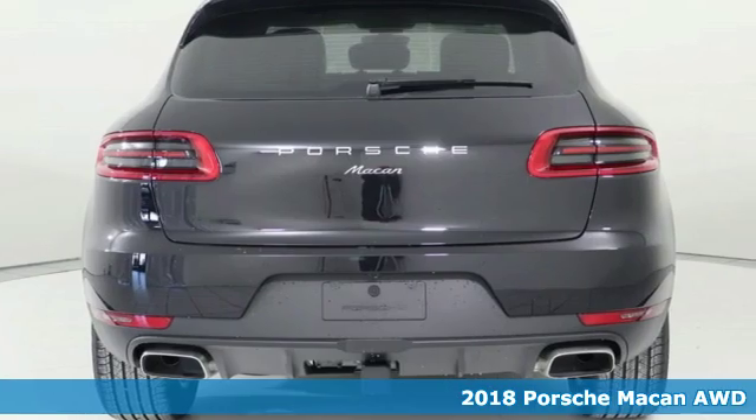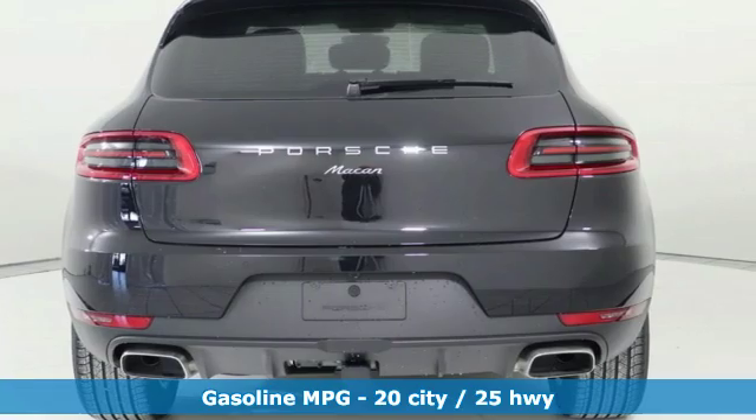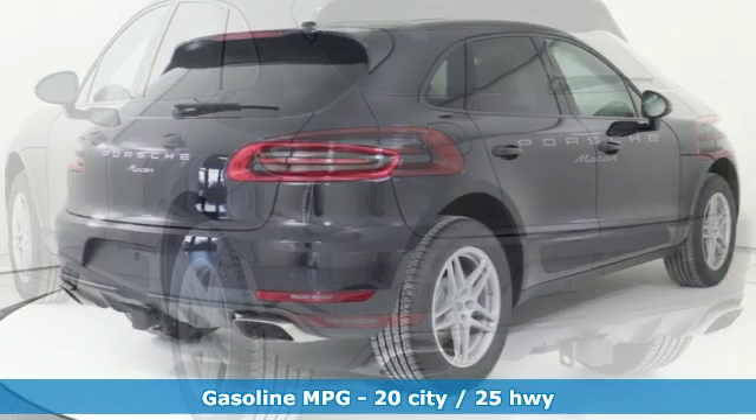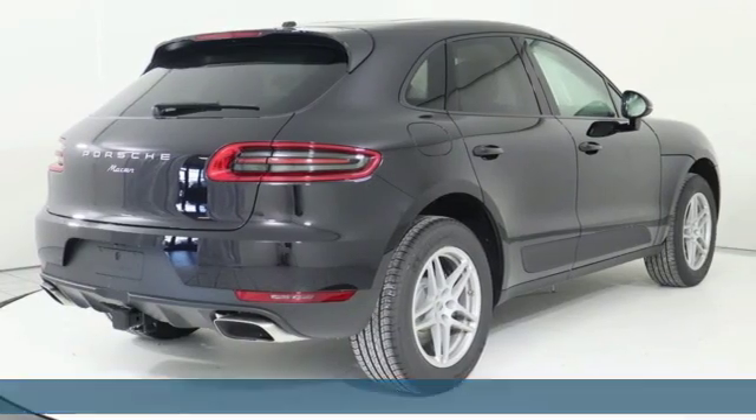Features include a turbo inline 4-cylinder engine, gas pressurized shocks, external memory control, power heated mirrors, and dual zone climate control.